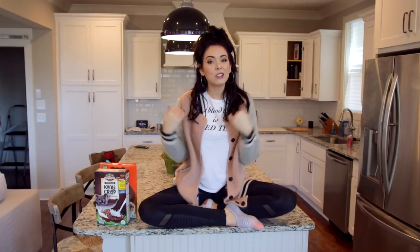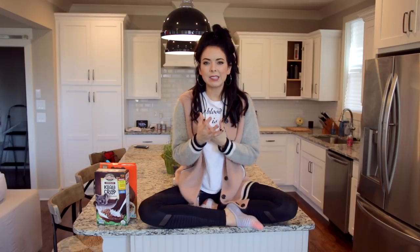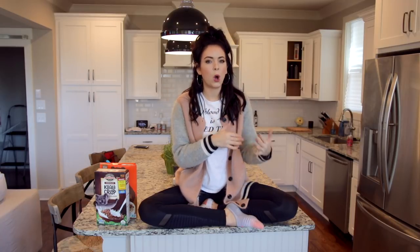Let me give you a little breakdown if you're like, what's healthy junk food? Healthy junk food to me are foods or snacks that are definitely not healthy. They're junk food, but they're not like traditional junk food.